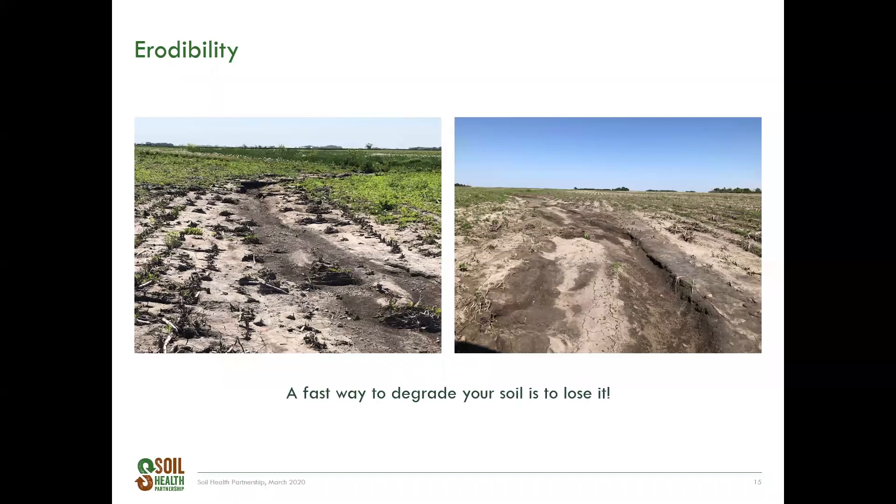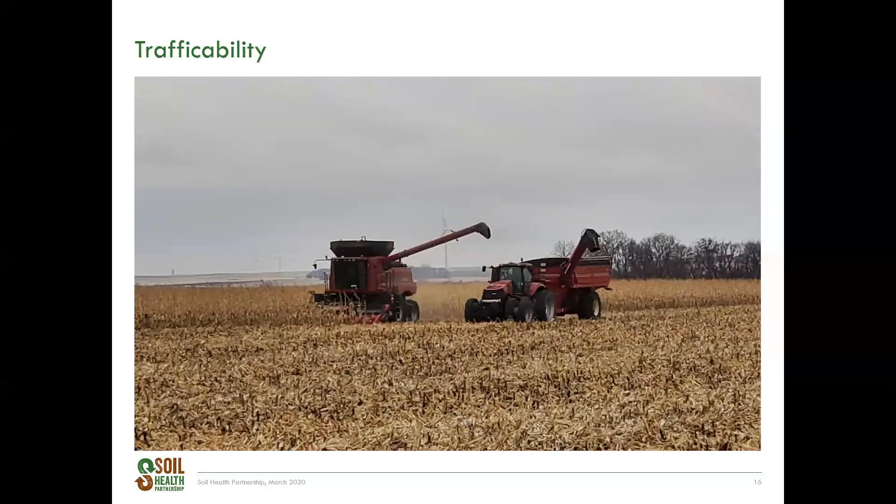The fastest way to degrade your soil is to lose it. In terms of trafficability, when there are improvements to soil structure and the soil surface is protected, many growers have mentioned being able to get into the field earlier, both in spring and fall. This means spending less time rescuing stuck equipment and being able to drive over the soil faster, making trips across the field more efficient. These kinds of improvements can happen somewhat quickly depending on the intensity of new management, like no-till and cover crops. This grower has a strip-till, no-till operation which includes cover crops, allowing him to move more efficiently across the field even in wet conditions.